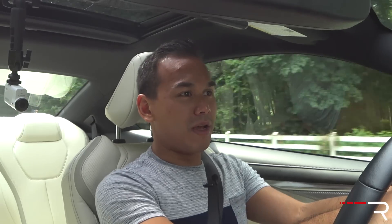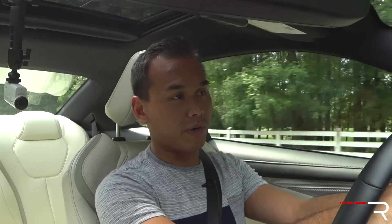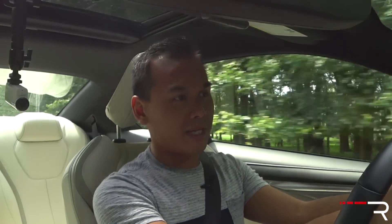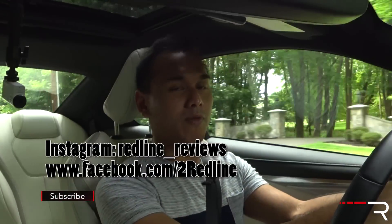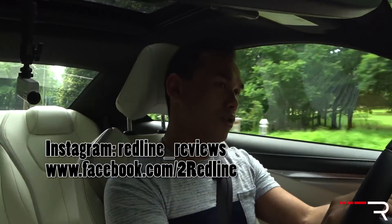I hope you guys have enjoyed my full updated review on this 2017 Q60 Red Sport 400 all-wheel drive. If you're looking to see the latest cars I'm testing, make sure you follow me on Instagram at redline_reviews. Like us on Facebook, and if you haven't done so, please subscribe to the Redline Reviews YouTube channel for all the latest reviews. Thanks so much for watching, guys. I'll catch you all in the next video.